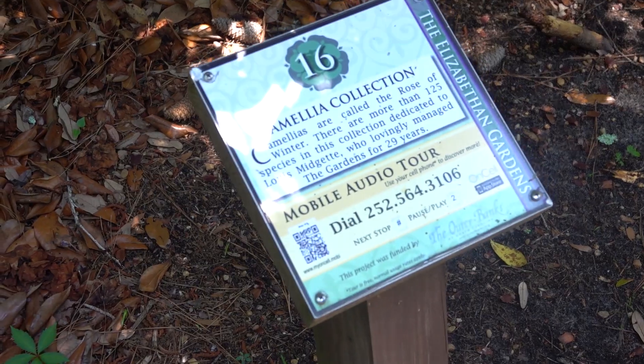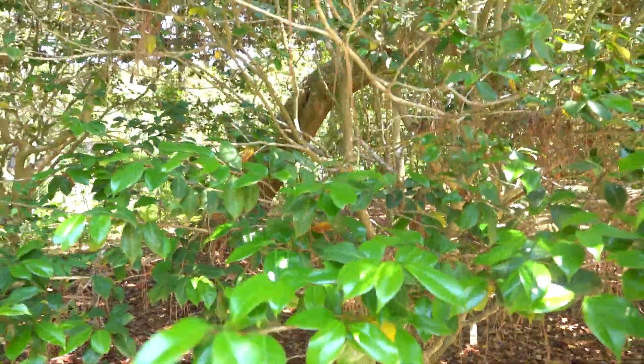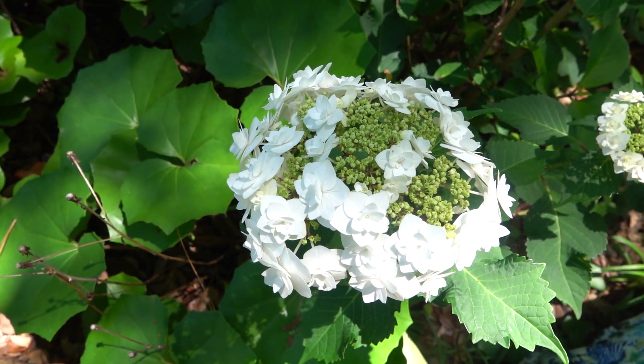The camellias — I did not know they could get this big. They were very massive bushes here, as you can see. And here's a double-petaled hydrangea — pretty impressive looking.